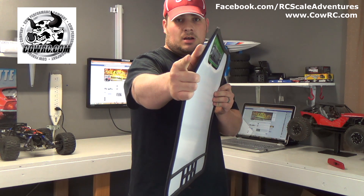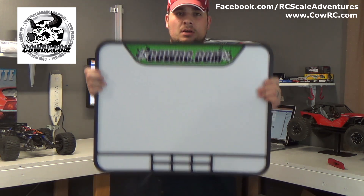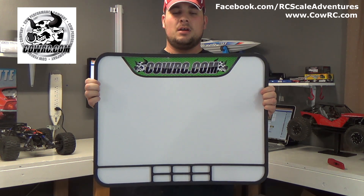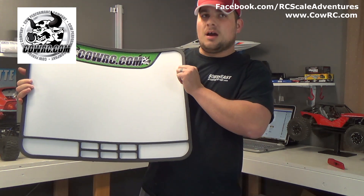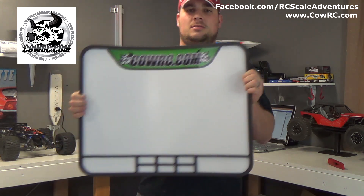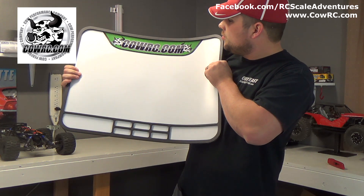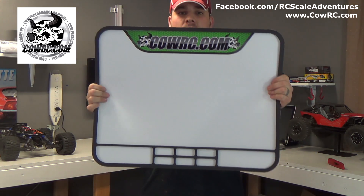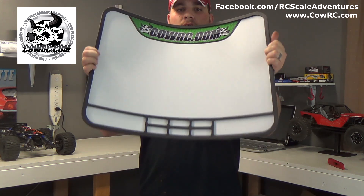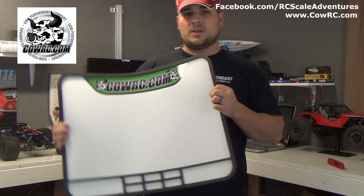If you comment on the giveaway post on Facebook — or on my Facebook page, which is facebook.com/RCScaleAdventures — with a video of your own telling me how much you want this, I'm gonna give you ten entries, not just one. One video per person. The CowRC Pro Mag is $49.99 regular price, and I'm gonna be giving this away to you guys for free, shipped to your door. Subscribe, like, comment, share, post, make videos, get entries, tell your friends — CowRC.com.